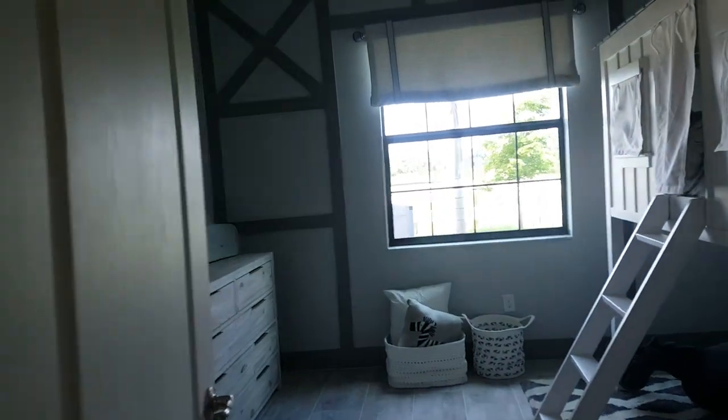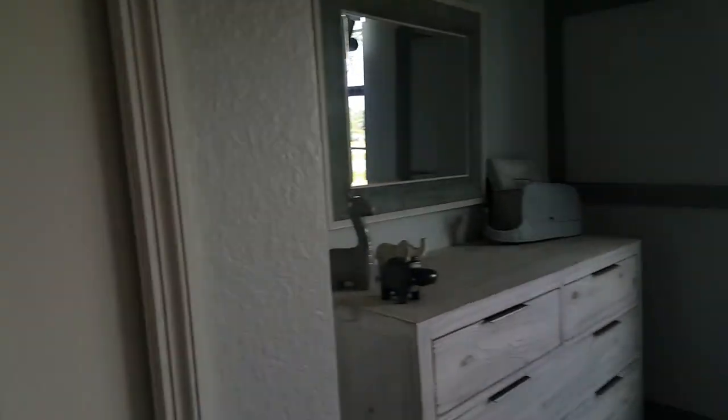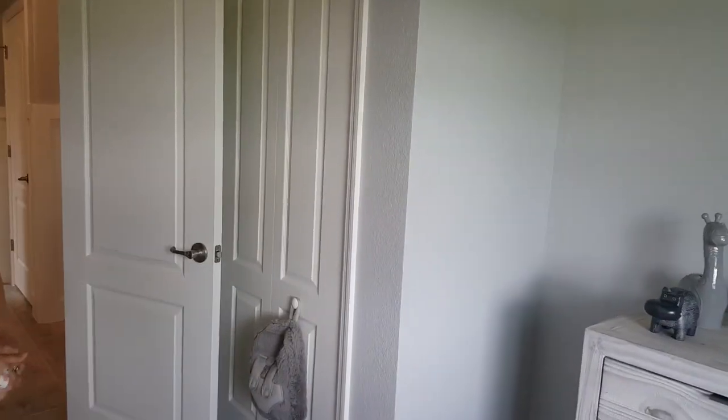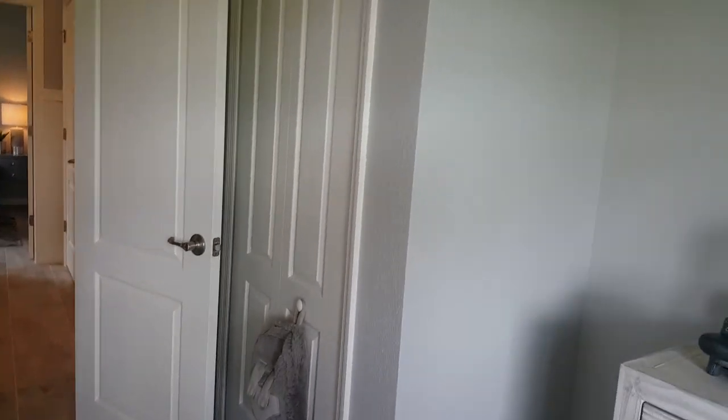We have a little closet here and then here's the bedroom - it's a small little room with a small closet. Small little room but it works. I feel like the house we just saw had the same thing - the TV was on the wall in front of the bed.